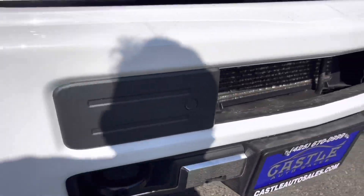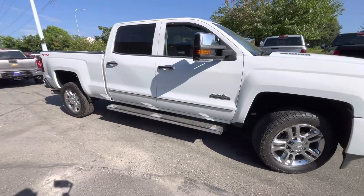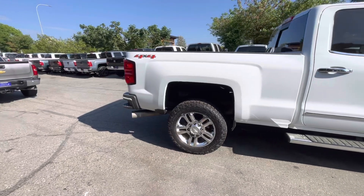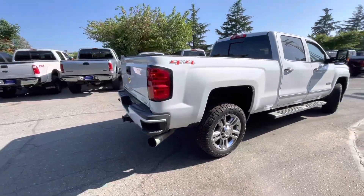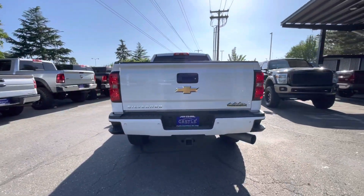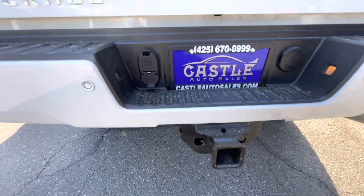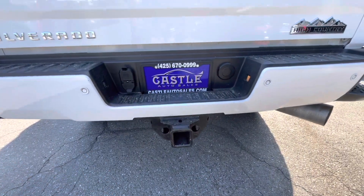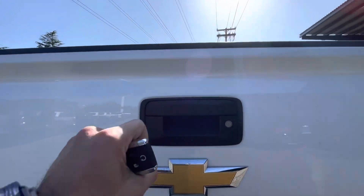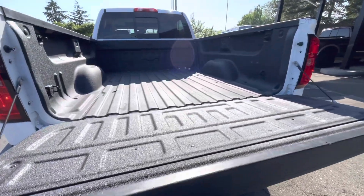It has a parking sensor, and also a tilt package. Backup camera right here.